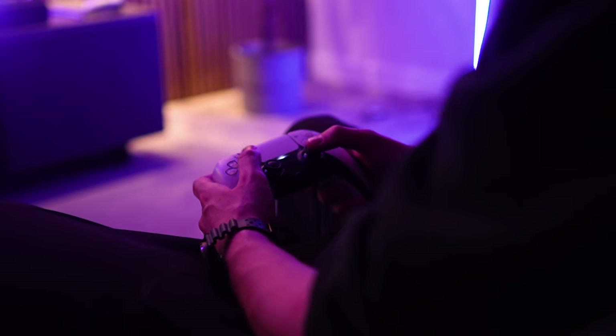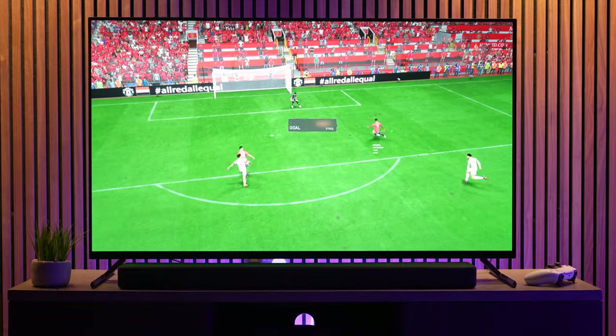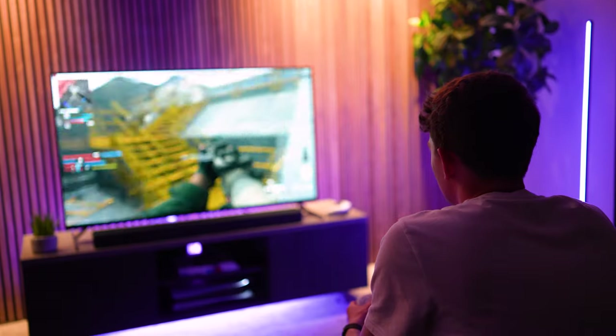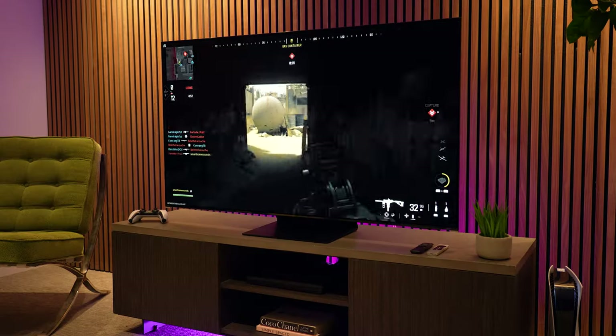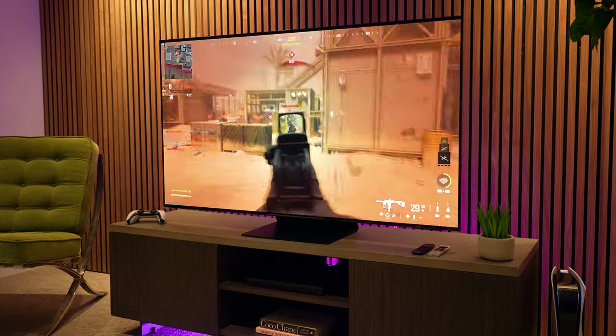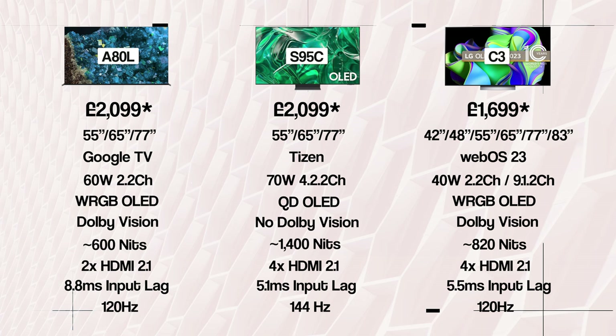The A80L is not a bad gaming TV and for casual gamers will be more than good enough, though it does have a higher input lag of 8.8ms and only two HDMI 2.1 ports, with no HDMI 2.1 on the others. Sony's smooth gradation feature in game mode helps clean up heavy gradients — though don't go too intense or you'll lose detail. Samsung does this decently natively, while LG's equivalent setting doesn't seem to have as much impact. If you're a PS5 gamer, it will automatically give you the best HDR settings when connected.